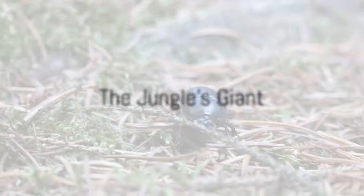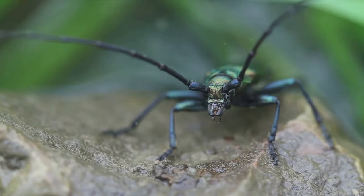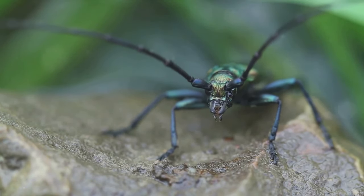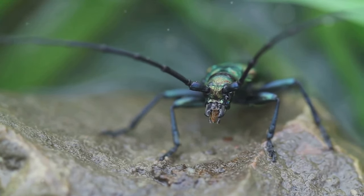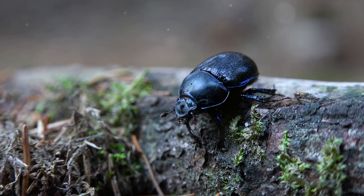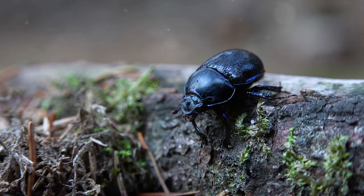Now, brace yourself for the titan beetle, the Amazon's own giant. In the heart of the Amazon, where the sun rarely pierces the dense foliage, resides a creature of impressive stature — the titan beetle. This colossal creature, with its length reaching up to 6½ inches, is one of the largest insects on Earth. Its size is rivaled only by its resilience, surviving in an environment teeming with predators, both big and small.